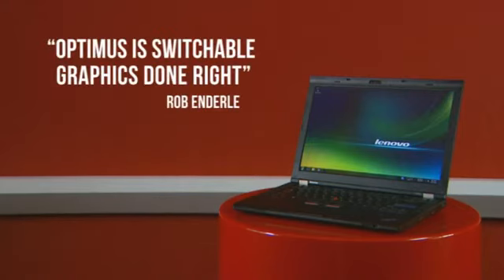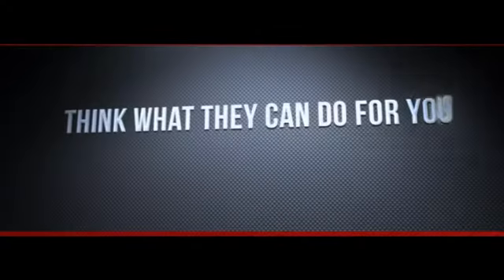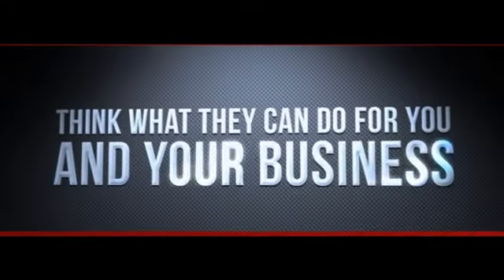Lenovo's ThinkPad T-Series: the first business-class notebooks with NVIDIA Optimus technology. Just think what they can do for you and your business.